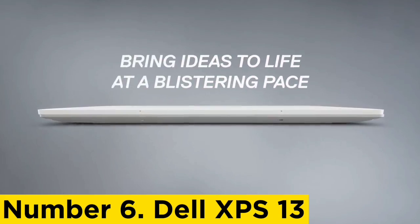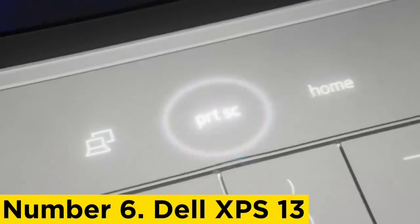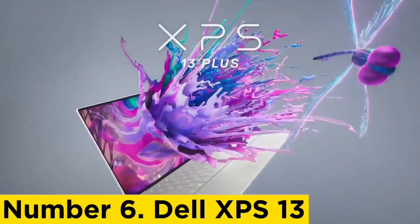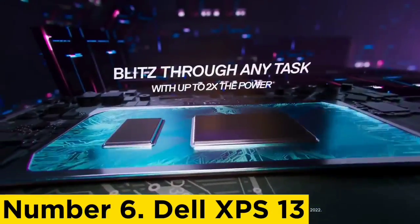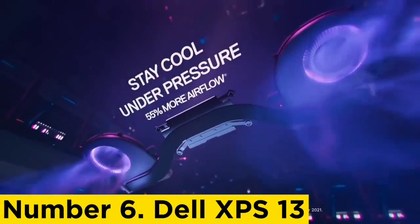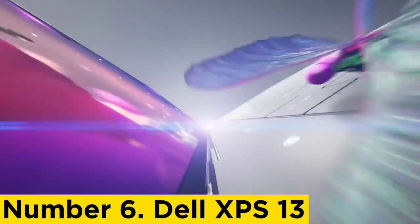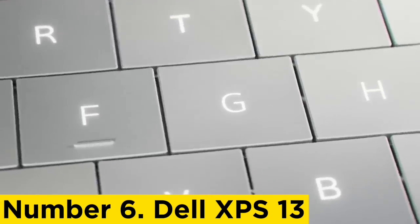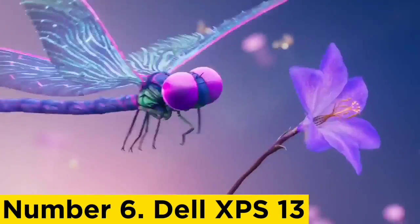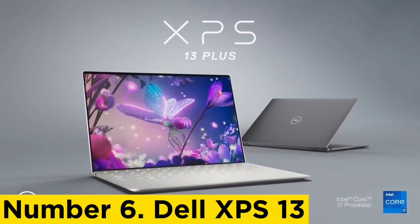Number 6: Dell XPS 13. While the engineering spectrum has a wide range, all fields require multiple high-performing programs to complete their tasks. This aspect demands incredible processing and memory, which the Dell XPS 13 includes. This top-tier laptop comes with a powerful Intel i7 processor, 16GB of RAM, and a 2TB SSD. With these specs, you'll have no problem running programs such as MATLAB or AutoCAD.